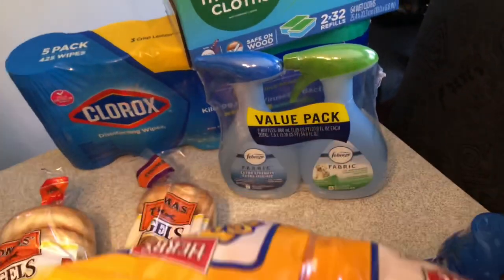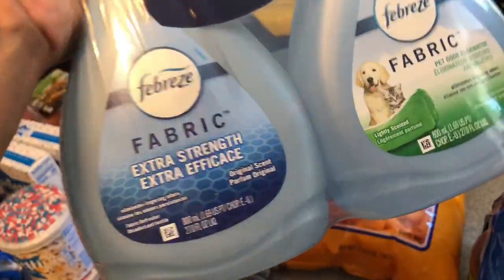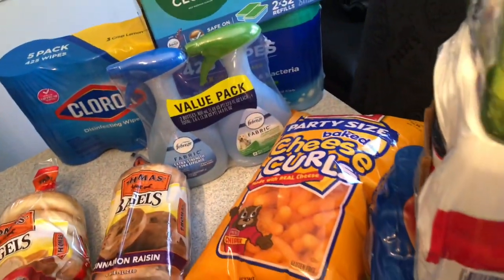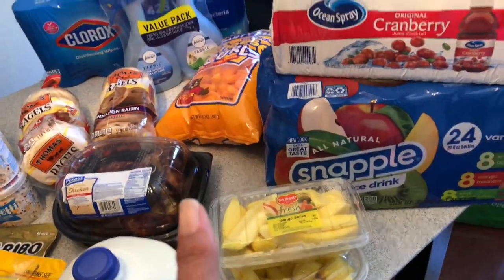I picked up two packs of Febreze — the extra strength and pet odor scents. You all know we have a little puppy now, so I don't want my house smelling like a dog. I love getting Febreze. And that's it with BJ's!